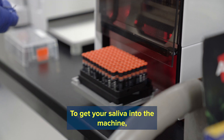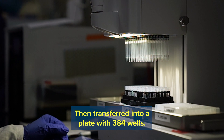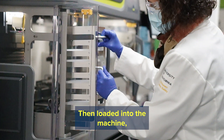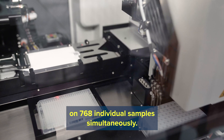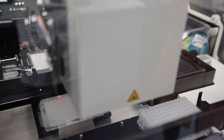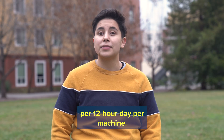To get your saliva into the machine, your individual sample is processed with 96 tubes in a rack, then transferred into a plate with 384 wells, then loaded into the machine, which can set up and run PCR reactions on 768 individual samples simultaneously. That's a total of 6,000 saliva samples per 12-hour day per machine.